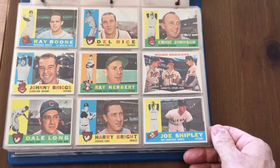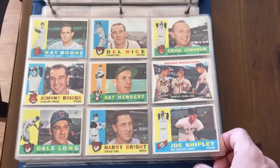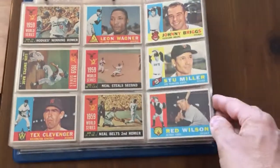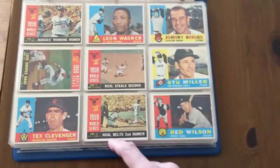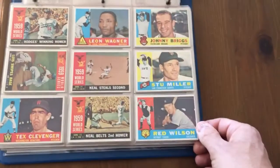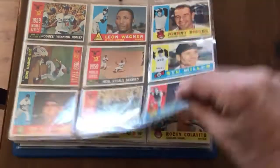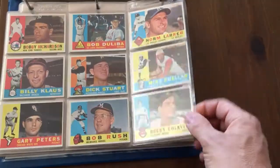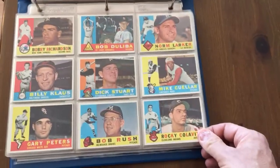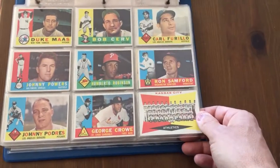Any other Hall of Famers? I'm sure there's more in here. We've got Warren Spahn on that card — it's a cool multiplayer card. We've got some World Series highlight cards like Gil Hodges, just some from the 59 World Series. And Bobby Richardson — that's the guy that caught McCovey's line drive in the 1962 World Series. He's not a Hall of Famer or anything.